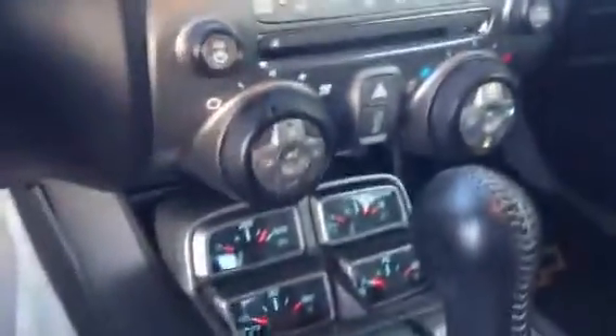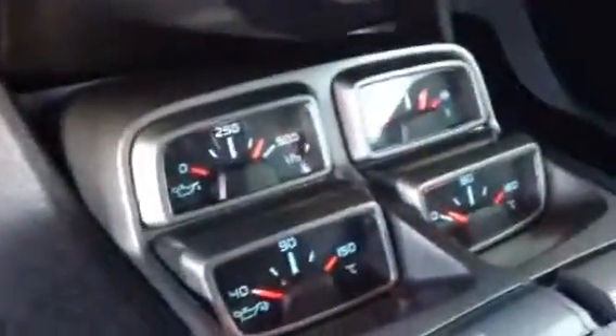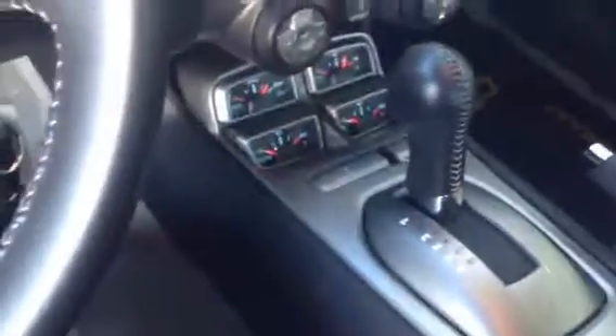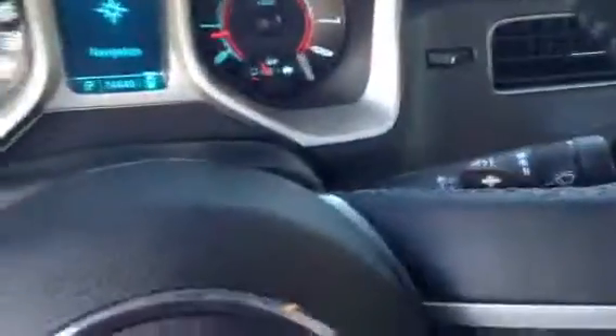Beneath that you have your climate control. This car is also equipped with heated seats. And then beneath that you have your gauges — your oil temperature, your voltage for your batteries, etc. And then finally your automatic transmission. You can even put it in manual mode and then take advantage of these paddle shifters placed behind the steering wheel. Inside our center console we're going to have an auxiliary and USB input with your 12-volt capability.